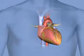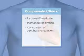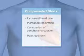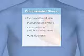Categories of severity are compensated shock, which presents as an increased heart rate, increased respiration, and constriction of peripheral circulation, which results in pale, cool skin, and in infants and children, increased capillary refill time.